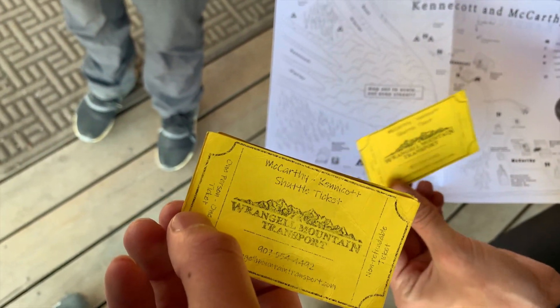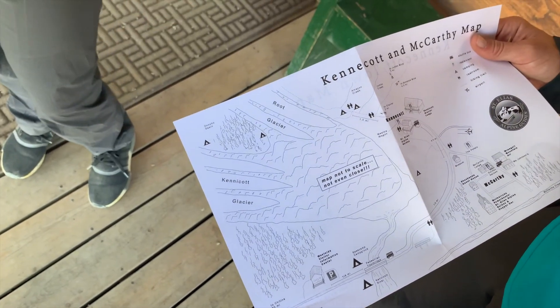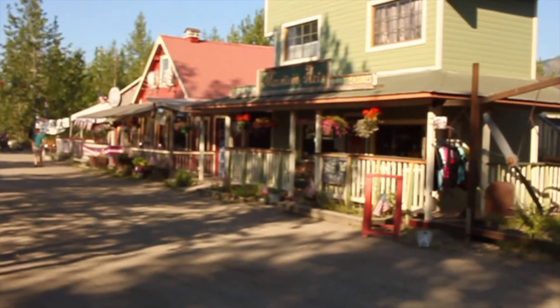We got our tickets for the shuttle that takes us up to the mine. We'll go check out the mine — waiting for the shuttle now.